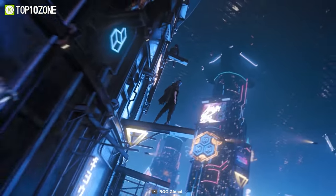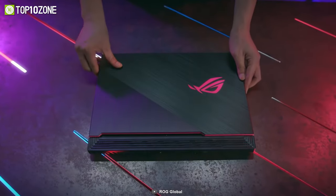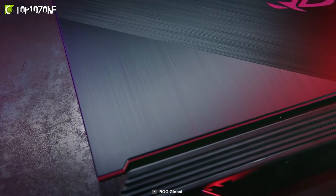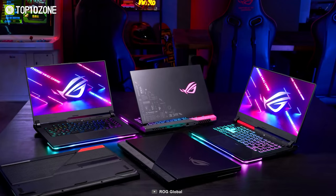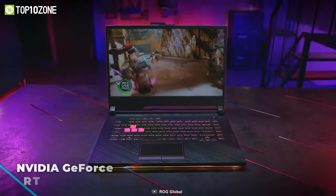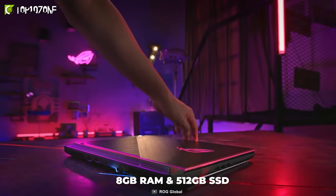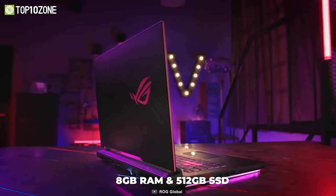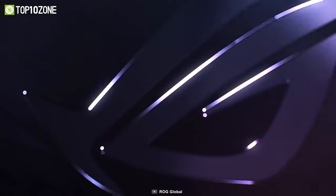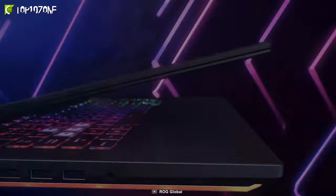Geared for serious gaming, the ASUS ROG Strix G15 is a budget-oriented gaming laptop that delivers the power and performance you need to play games without any hiccups. With the combination of AMD Ryzen 7 4800H CPU, NVIDIA GeForce RTX 3050 GPU, 8GB of RAM and 512GB of SSD storage, this laptop is armed to tackle any situation by delivering dependable performance for gaming, editing, and everything in between.